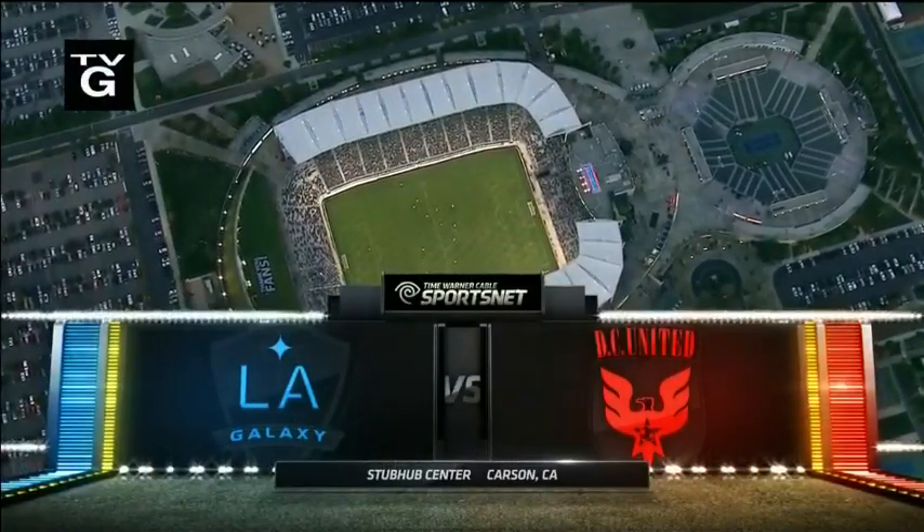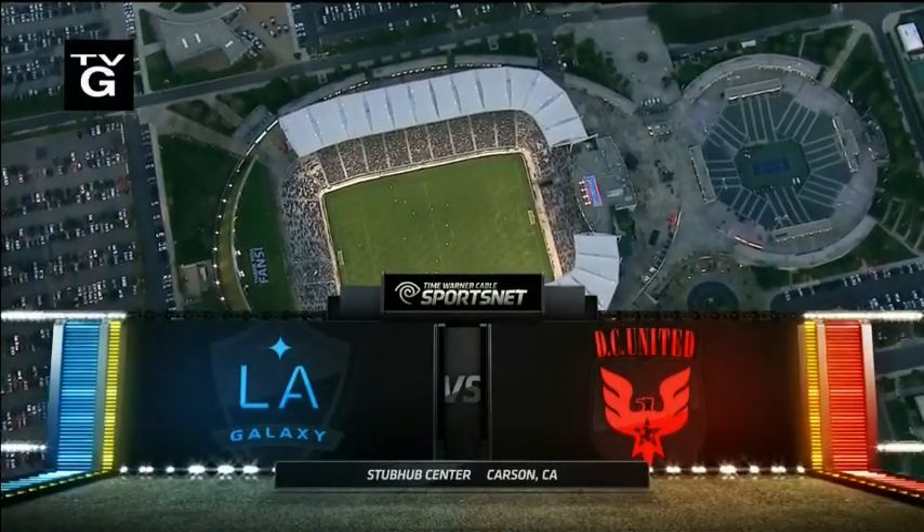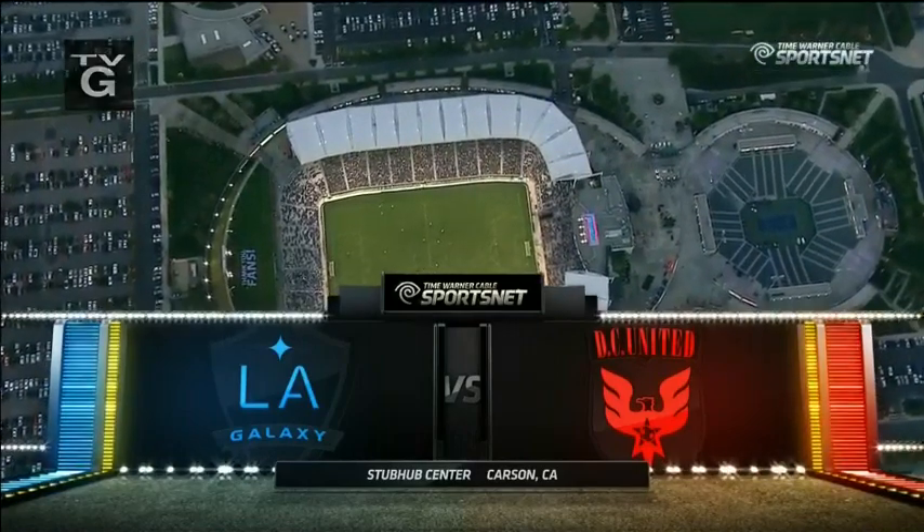You're looking at Stub Hub Center in Compton, California, where tonight the LA Galaxy are home. They'll take on DC United.